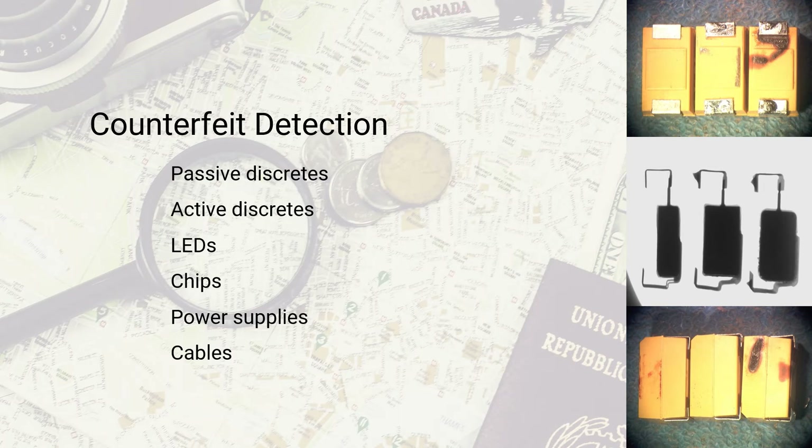MuAnalysis employees are part of the SAE G19A Committee on Counterfeit Detection. Many buyers are unaware of the magnitude of counterfeit parts being sold. Here we see images of tantalum capacitors that failed in the field. Upon close examination, they were found to be counterfeit even though they were sold as identical capacitors. We performed this service because they caused a failure in a critical medical instrument designed to keep the patient alive.